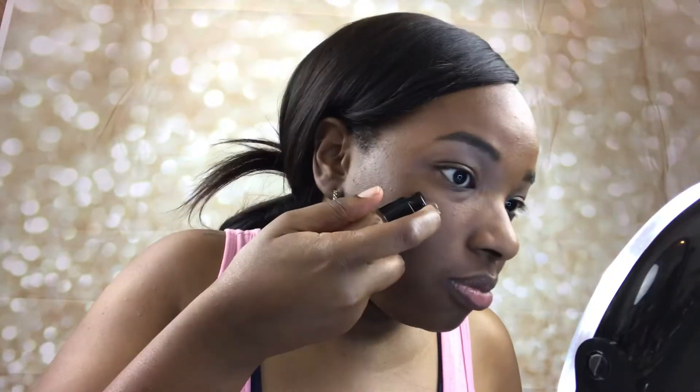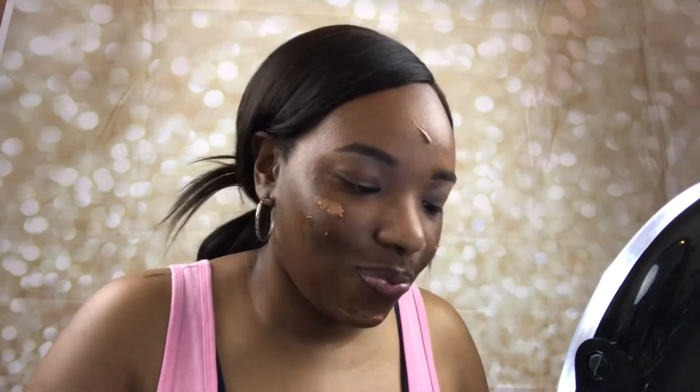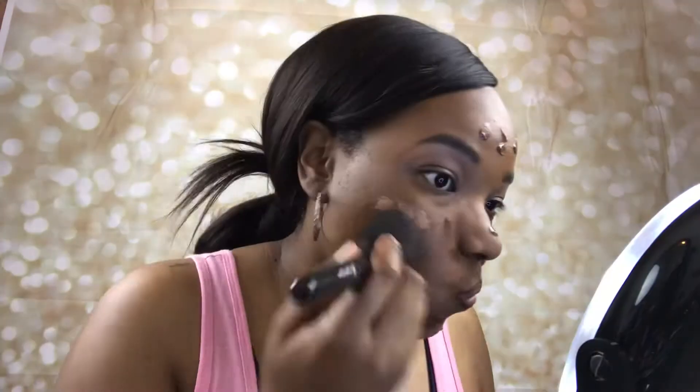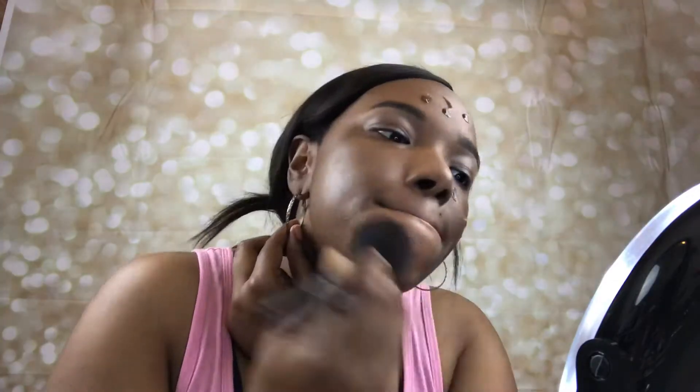For foundation I'm using the Flawless Finish Foundation in the color Caramel - I purchased this last year and I'm just now getting around to using it. It's entirely too light for me on its own, so I got a BB Cream in the shade Deep and mixed them together. I'm using this flat top powder brush by ELF to blend it out, and I sprayed that with my primer water as well.